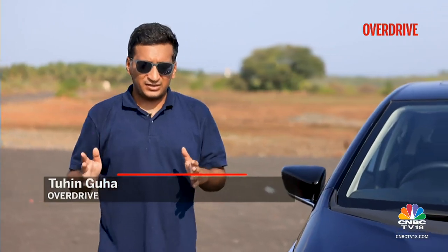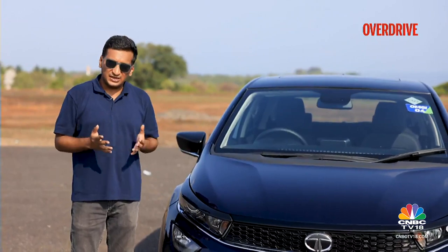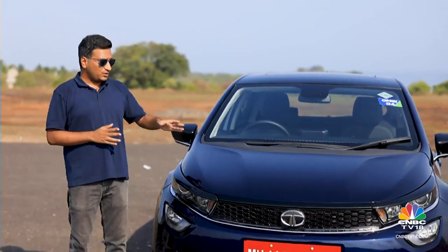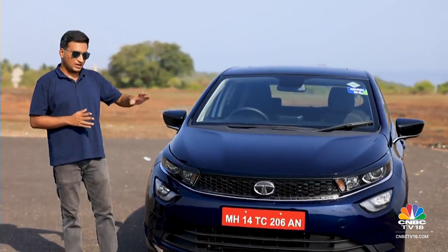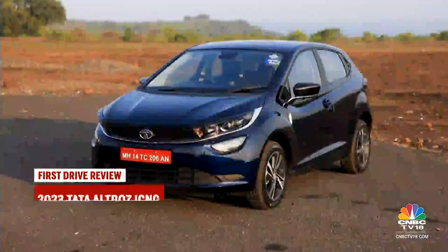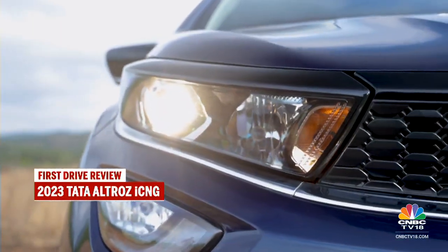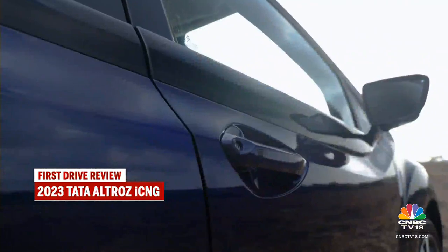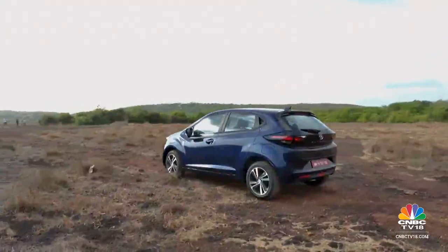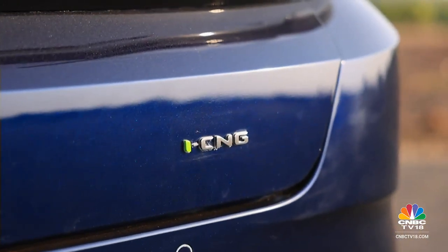If you are in the market for a CNG powered vehicle, you now have more choice than ever before. But that big deterrent — the compromise in practicality to get those added savings — hasn't changed. Tata Motors has tried to address this with its newest offering, the Tata Altroz iCNG. The Altroz iCNG looks identical to the other Altroz versions, with the same sophistication and intricate design touches. The only way to tell the CNG version apart is through the small iCNG badge on the boot lid.